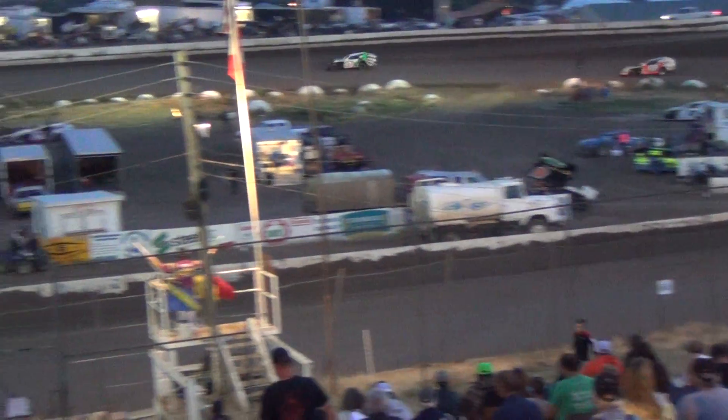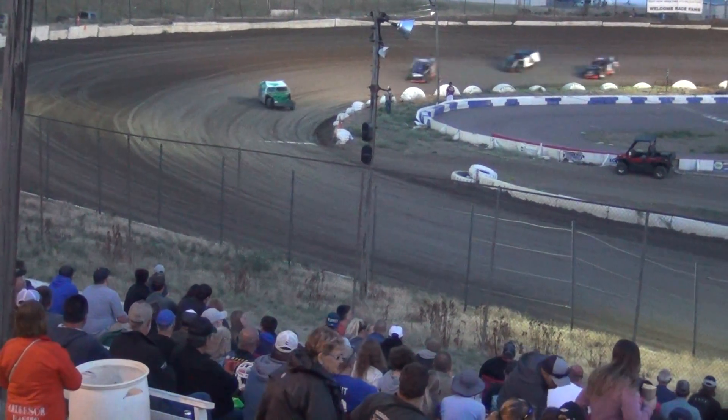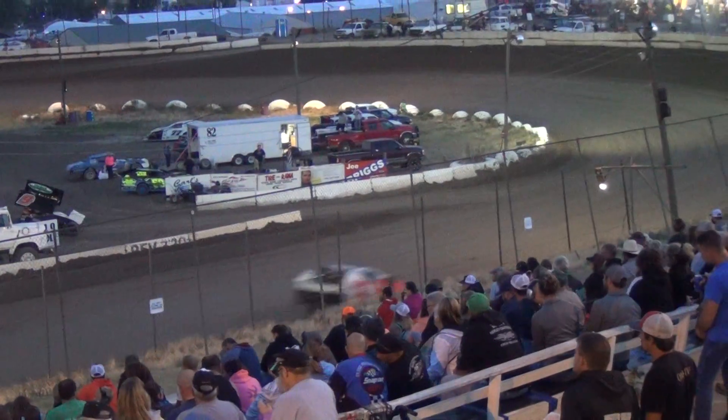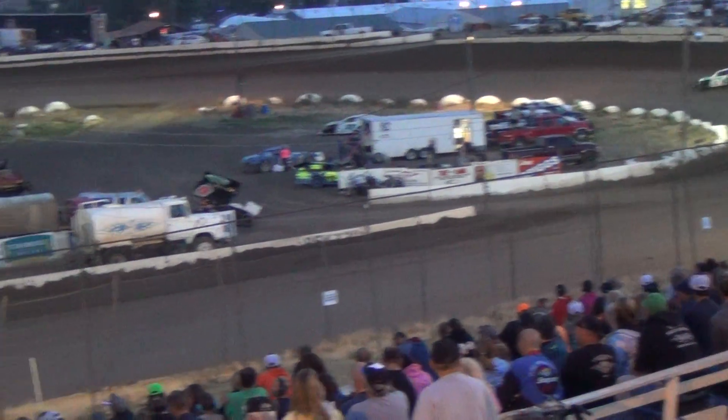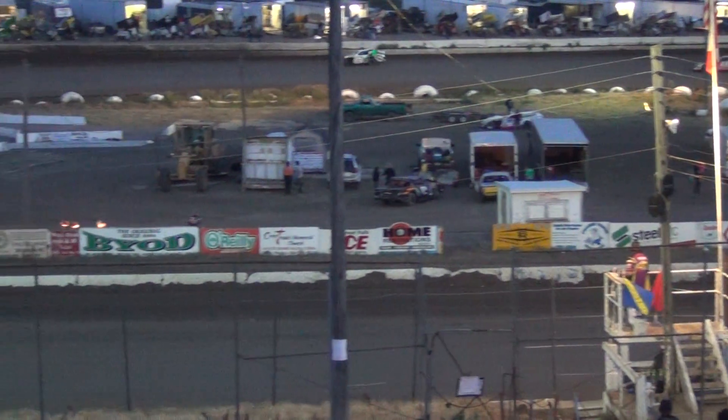That 60 of John Price running in 2nd. That 60 car — one of the few Ford power plants still running here at Electric City Speedway. You got a Ford motor underneath the hood of that hot rod in that number 60 car.